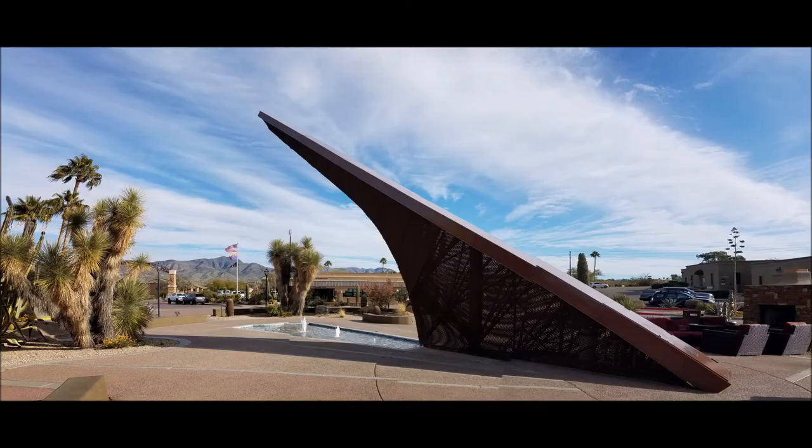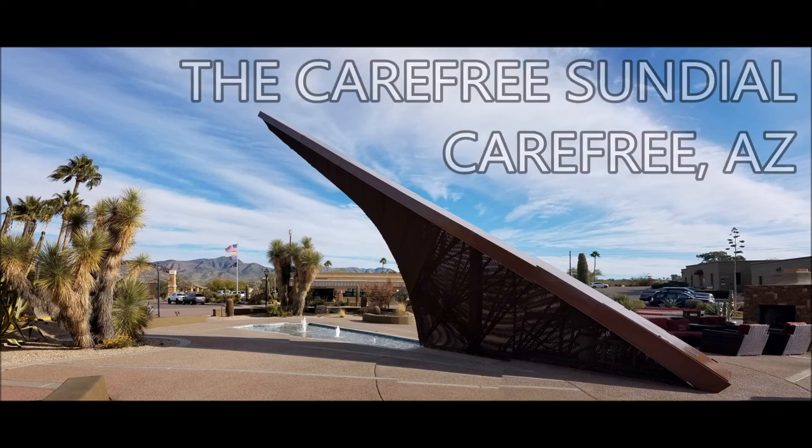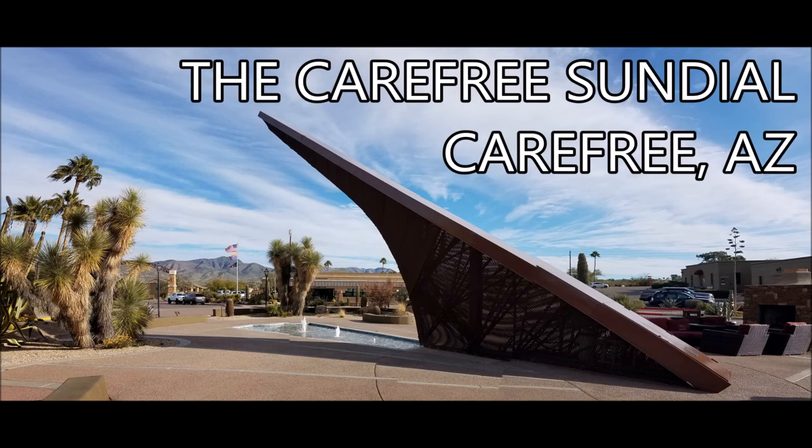Hey everyone, welcome back to the series where we take a look at places that are lesser known or more obscure, but still interesting to look at. Today we're going to be looking at the Carefree Sundial, one of the largest sundials in America.